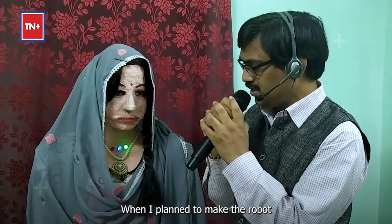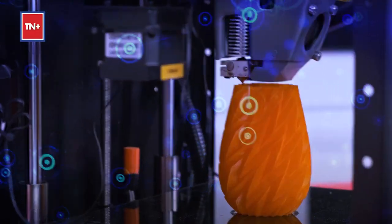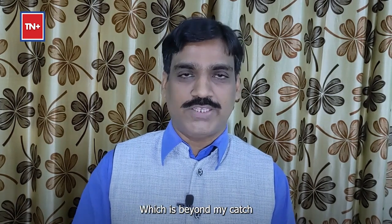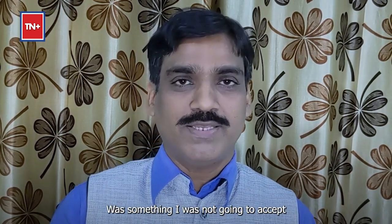When I planned to make the robot, I searched for robotics components as well as 3D printed body parts. Either they were not available near to me, or they were very costly, which was beyond my reach. That time I realized — what to do? If I stop my work and my passion, that I was not going to accept.